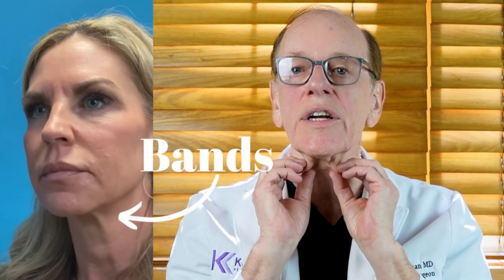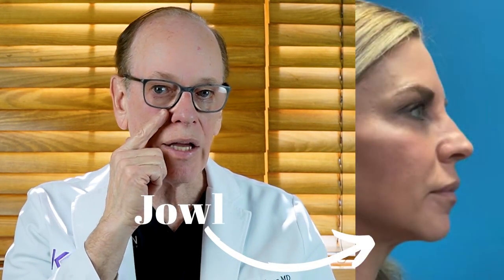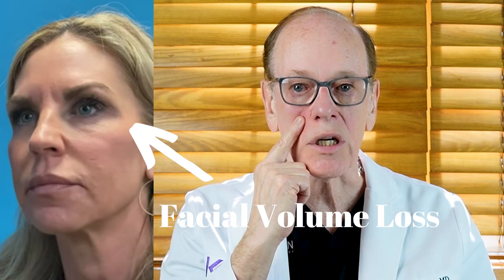Looking at her pre-op pictures, I'll point out a few things. She has these bands due to a splaying of the muscle — two sets of muscle splay apart and we want to bring them together in the center. She has a bit of a jowl along her jawline, poor definition of the jawline, and her midface shows some hollowing due to the descent of the midface cheek fat pad.